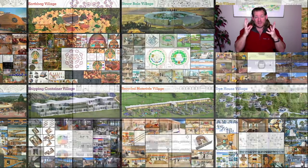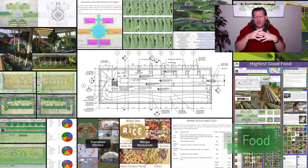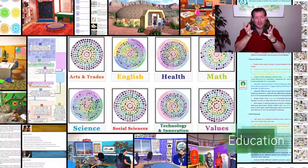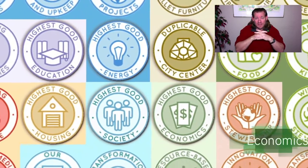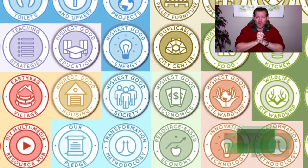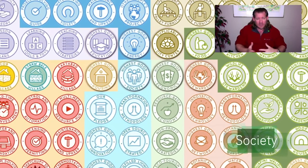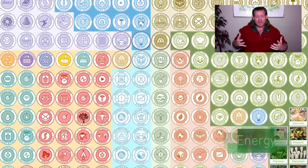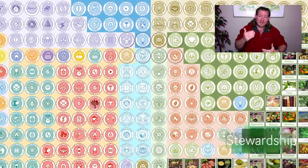From our perspective, highest good design is about setting aside our differences and working towards positive transformation for the good of all people and all life on the planet. We consider this non-controversial, non-political, and really just common sense. We want to create a better world for everybody — not one thing that everyone can use, but enough highest good approaches to living so that there is something there for everyone.